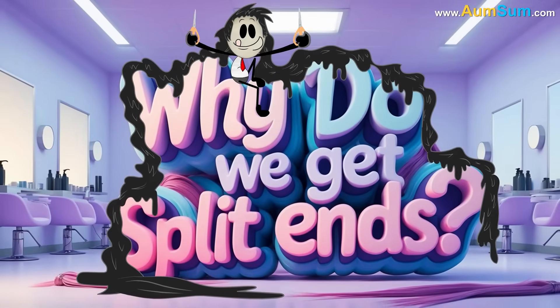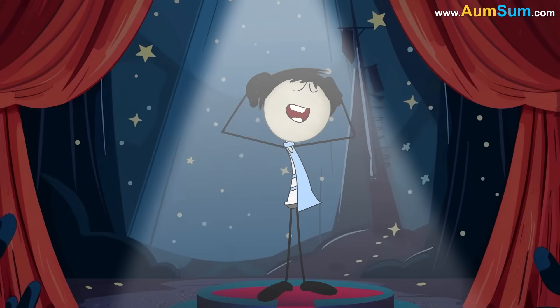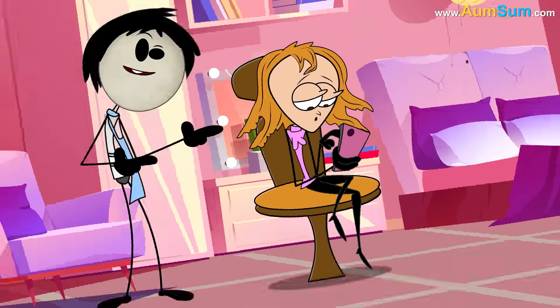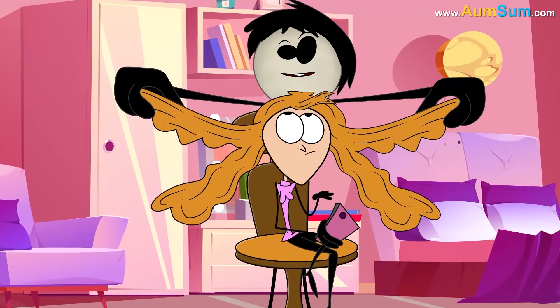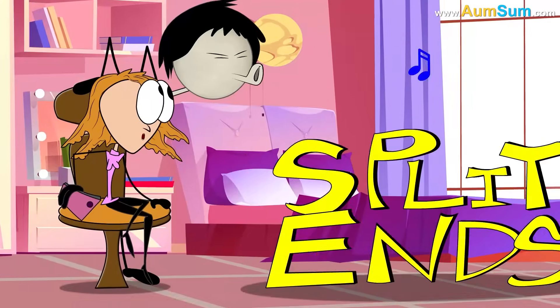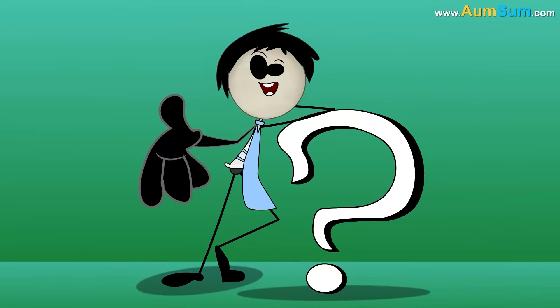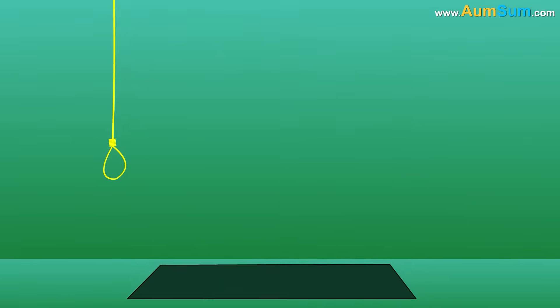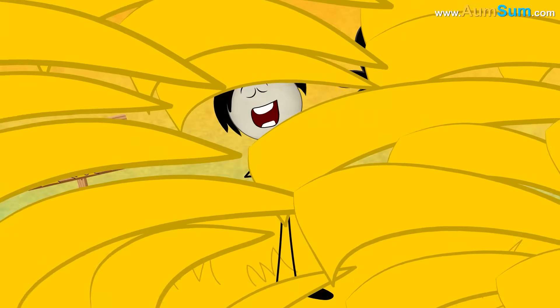Why do we get split ends? Hey, curious kids! Have you ever looked at the ends of your hair and noticed they look a little frizzy, broken, or like they're splitting into two or more tiny strands? That's what we call split ends. But why do they happen? Let's dive into the world of hair to find out.